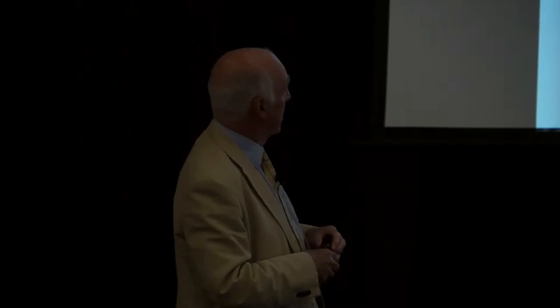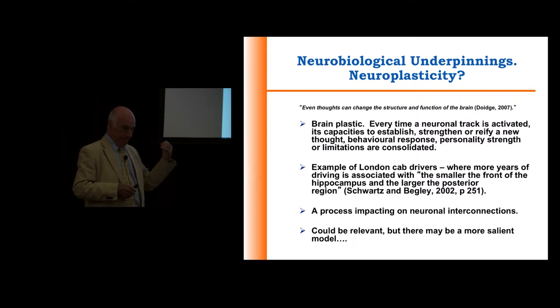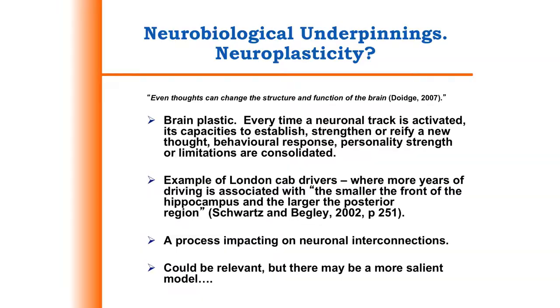What are the underpinnings? Well, it's probably part of the plasticity story for brain functioning. We know many examples of that, but the wonderful one that gets trotted out most commonly is of the London taxi drivers.